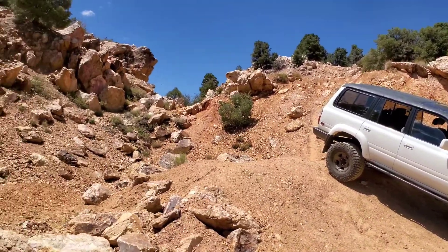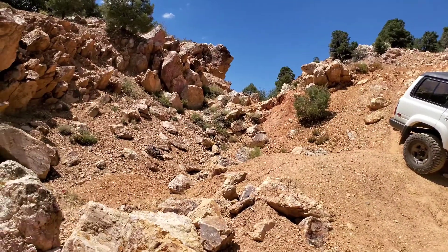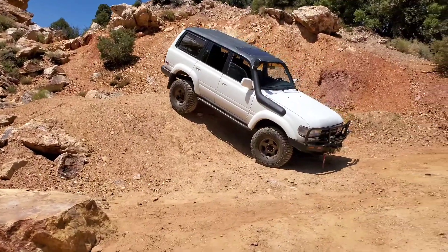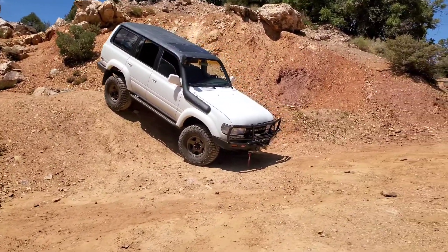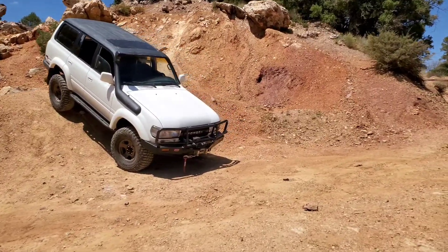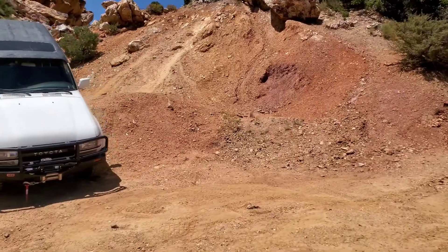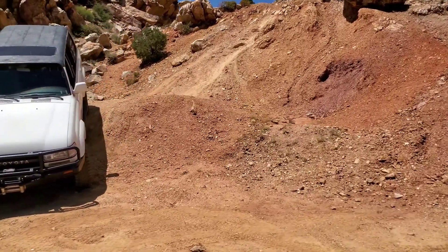So the question is: is the Gold Mountain Trail at Big Bear good for the novice 4x4? Like you just got your first Jeep, it's not locked, you're not on 35s yet — should you do Gold Mountain? And we're about to discover.